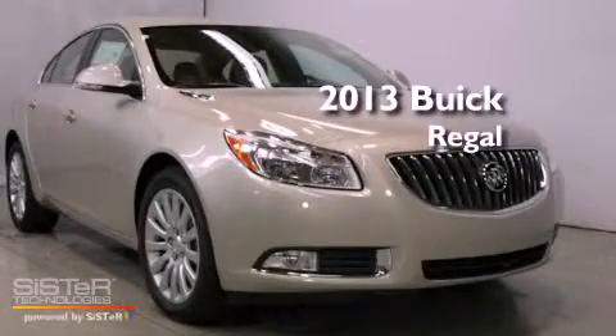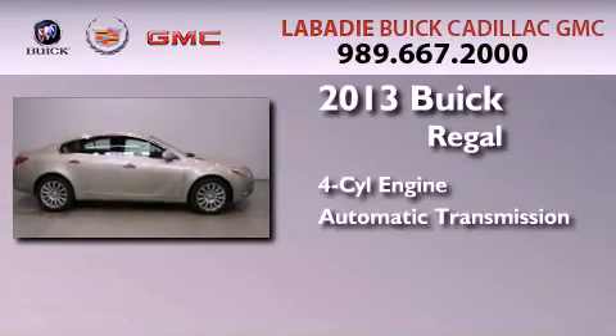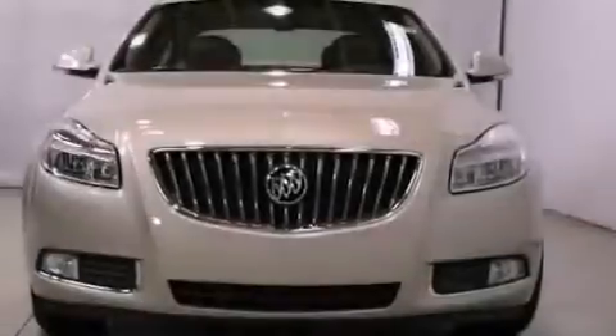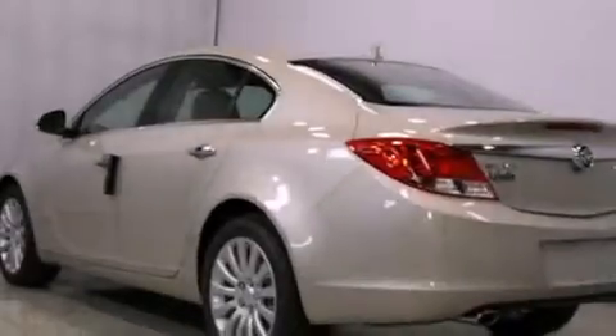This is a brand new 2013 Buick Regal. It has a four-cylinder engine and an automatic transmission. Its top features include a turbocharger, a navigation system, and heated front seats.